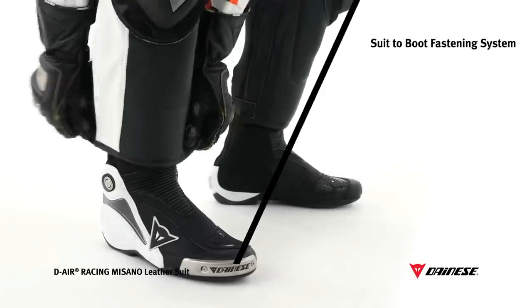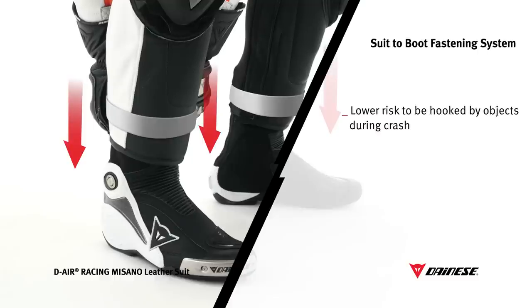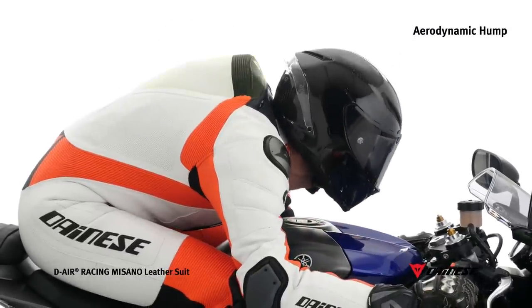With a patented suit to boot fastening system, riders can wear matching Dainese boots under their suits thanks to the variable width bottoms with Velcro fasteners. Benefits include less risk of catching on objects during a fall, the right positioning of protectors and boots, as well as improved aerodynamics and comfort as the boots are less bulky and grip the legs better. The built-in spoiler on the back improves aerodynamics while in tuck position.